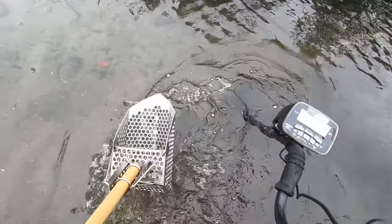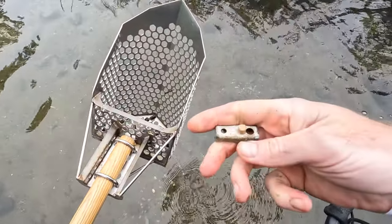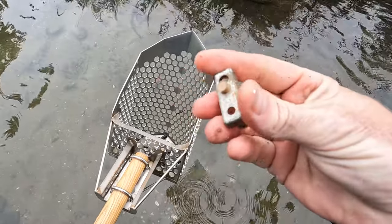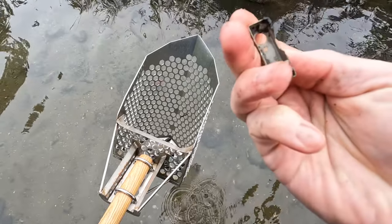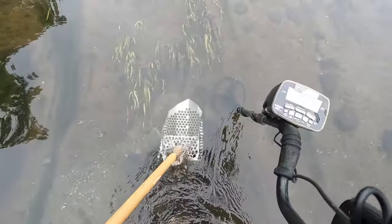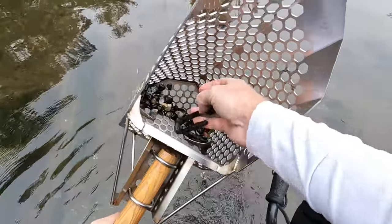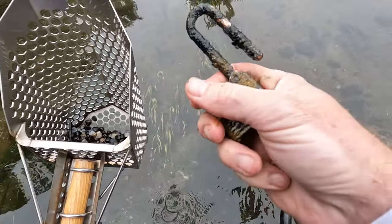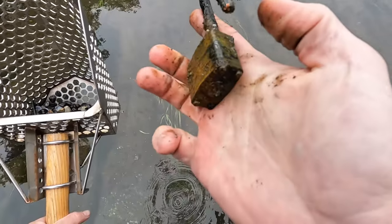Just got another 60 signal. Not sure what this went to — some type of electronic or something. Then we've got a high 80s signal. Check this out — big ol' padlock! Nice. Very cool, was not expecting that.